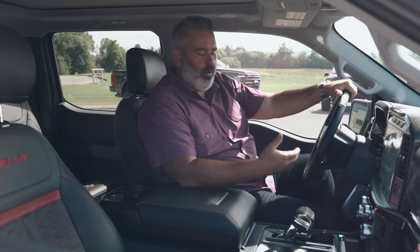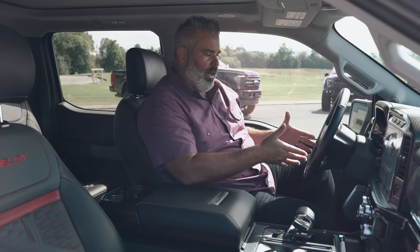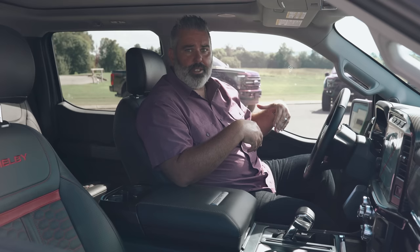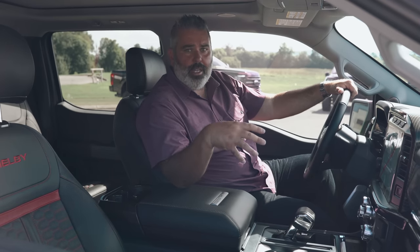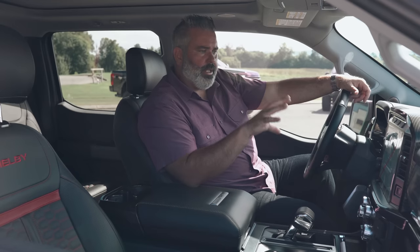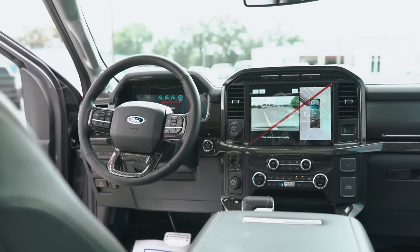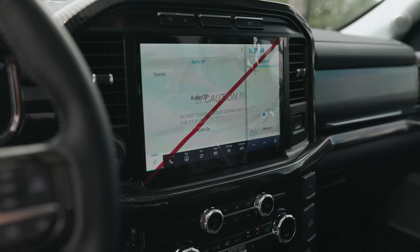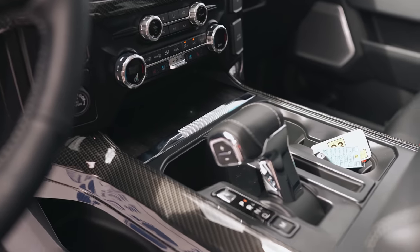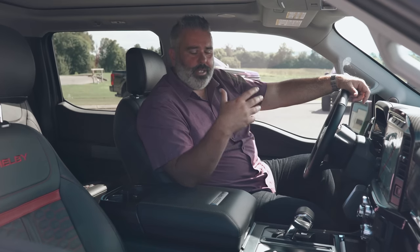Up front you've got billet racing pedals that are adjustable — you can move them closer or further depending on how you drive. There are 10-way adjustable seats up front, heated and cooled, with heated rear seats as well. The new center screen is huge — you can display two screens simultaneously for navigation, audio, or phone use. Even the bezels have been updated for the 2021 model year.